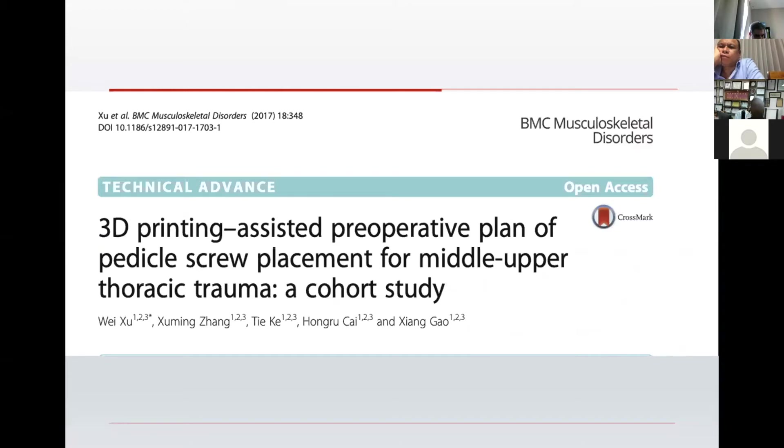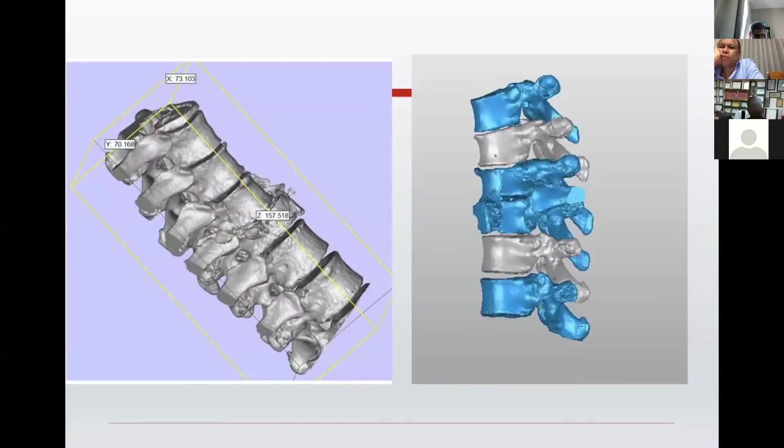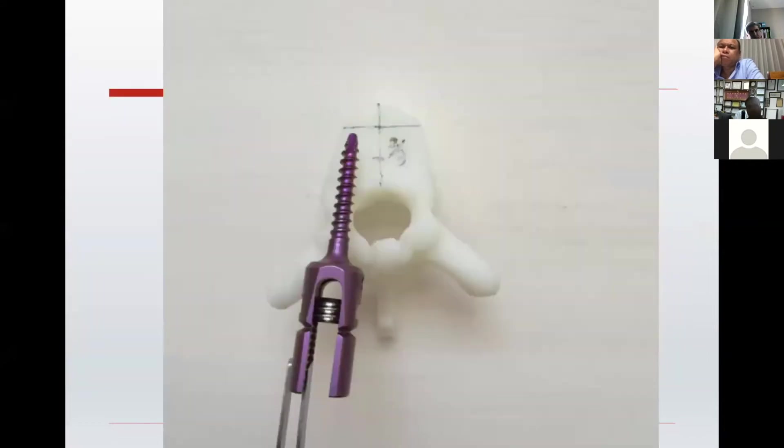Similarly in the spine, 3D printing has enhanced our understanding as well as the execution of preoperative planning for pedicle screw placements. Like this example — you can 3D print these vertebrae or trauma models so you can understand the proper fracture anatomy of that region. You can actually choose the size of the screw you're going to put, as well as its best direction and placement.